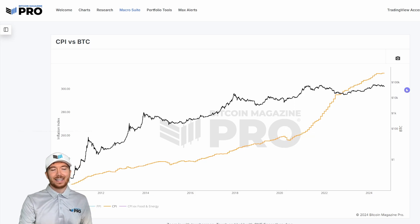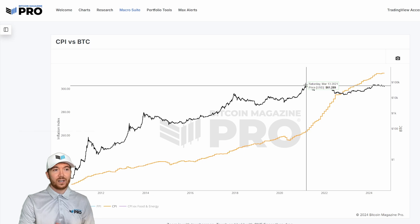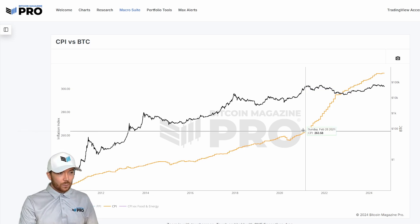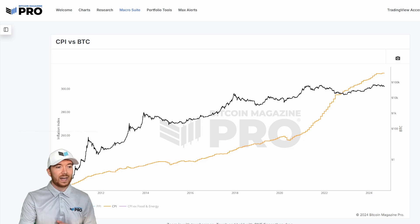One way we can interpret this data is to look at the current price of Bitcoin, which as I've filmed this is somewhere around $57,000–$58,000. When Bitcoin first reached that price — around February 21st, 2021 — the CPI was at $262.52. And as we said, now it's sitting at $313.53, which is about a 19.4% increase in CPI.